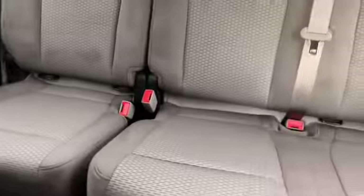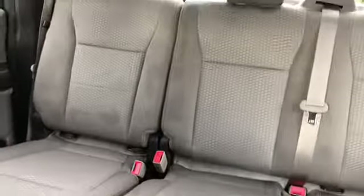As for the rest of this truck, you have gray cloth throughout. You do have the three-person bench in the back with that 60-40 split so you can fold the seat up when you need to.